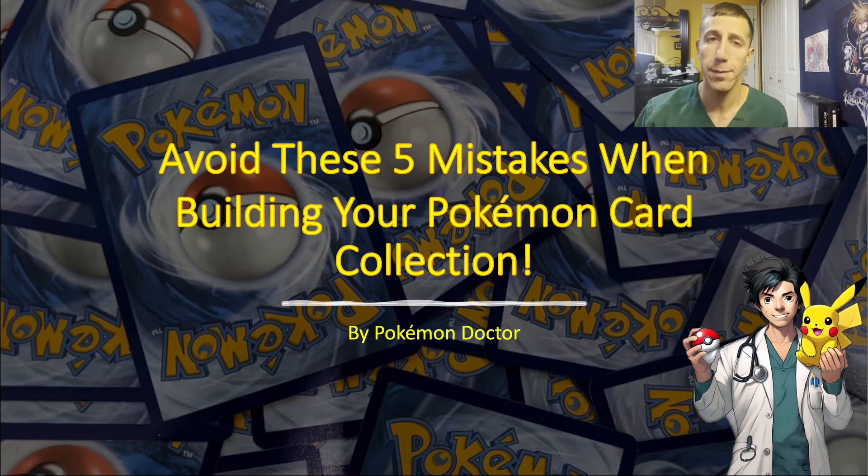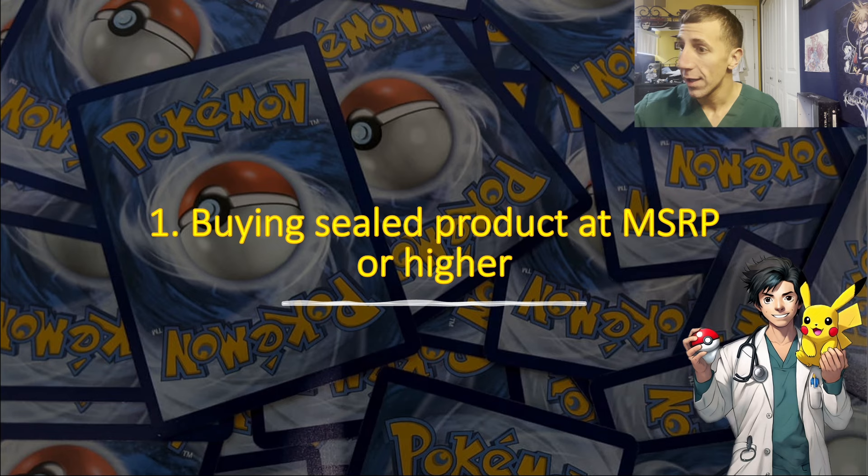What's up everyone. In this video I'm going to be discussing the top five things that you need to avoid when starting and building your Pokémon card collection. In one of my previous videos I covered the top five tips to help you build your collection, and now I'm going to tell you the top five mistakes that you can make when building your collection and what to avoid. So let's get started.